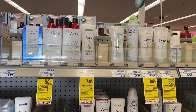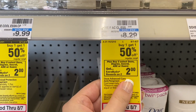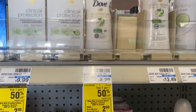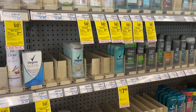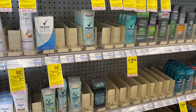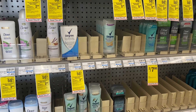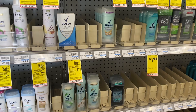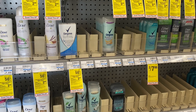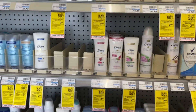Now for an update on the Dove and Degree deodorant deal I posted in my best deals video. They're buy one get one half off, buy two get back a $2 extra buck. However, the Degree deodorants are not included. I scanned them at the coupon center and they're not ringing up buy one get one half off, and I double checked on the CVS website — they're not included. Kind of a bummer, but there's another way we can make this work.